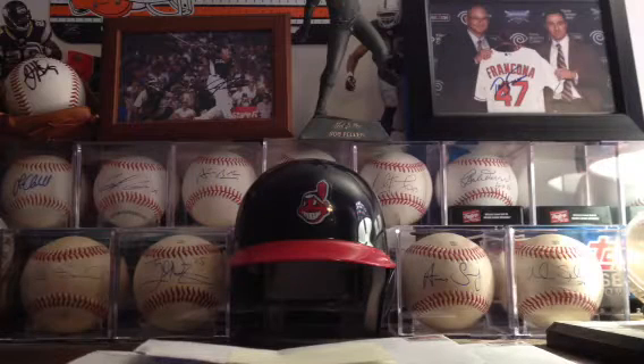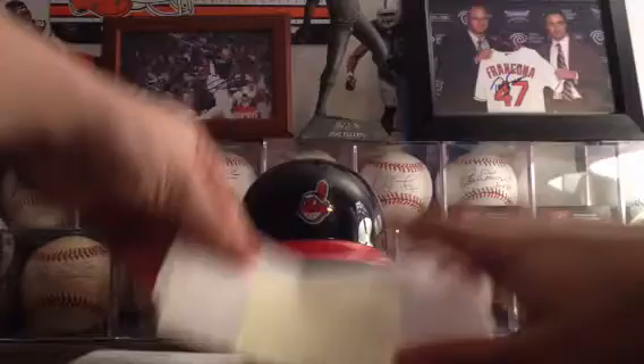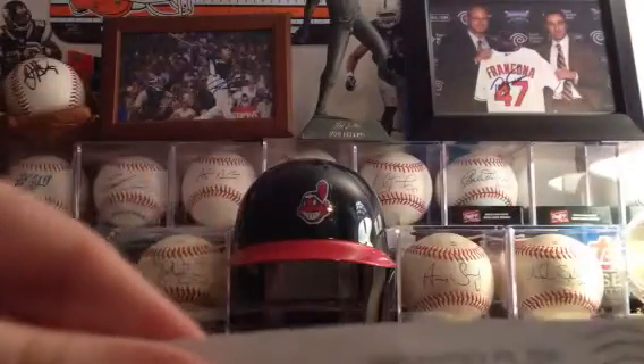Hey guys, what's up? It's David here from CLG Fans 7 Autos with the 2 package Spring Training TTM Mailday Recap for Tuesday, February 26, 2013. I got 2 TTMs in today guys, all Spring Training, so let's get started.